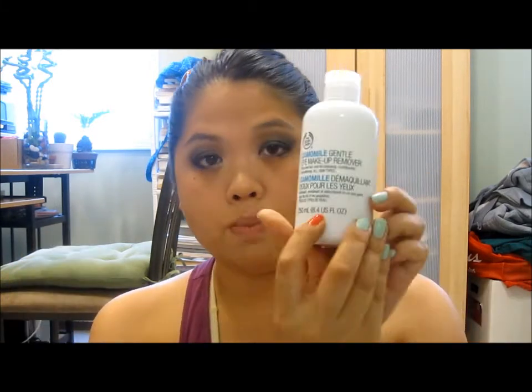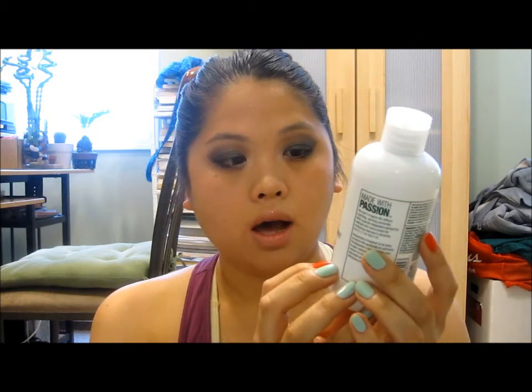I picked this up, and before I get started I just want to point out — I know my makeup looks hideous, but I packed a lot of it on so that you could see how this removes the makeup, and I even put on waterproof mascara. I wanted to note that it is 8.4 fluid ounces, which is kind of a lot of product.